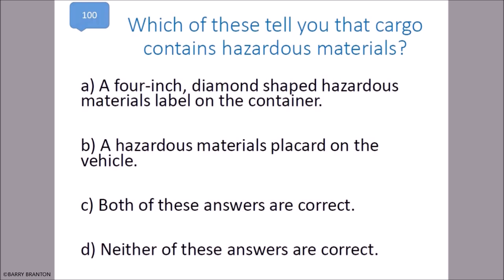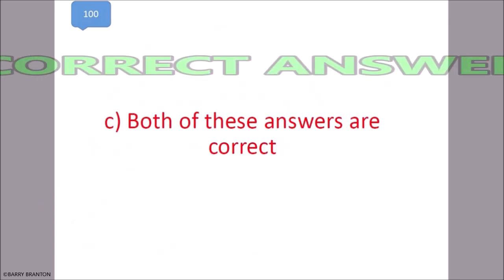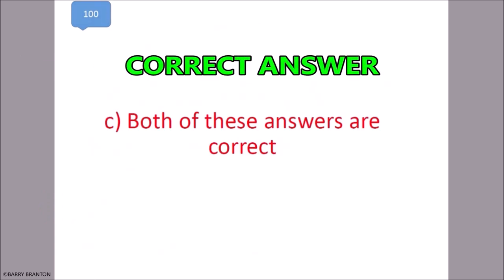Which of these tell you that cargo contains hazardous materials? A four-inch diamond-shaped hazardous material label on the container, and a hazardous materials placard on the vehicle. Both of these answers are correct. That is correct — both of these answers are correct.